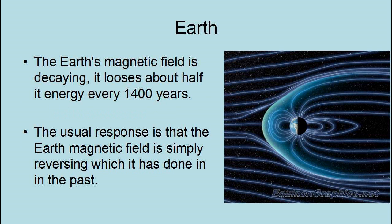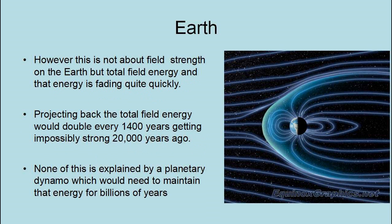The usual response is that the Earth's magnetic field is simply reversing, which it has done in the past. However, this is not about field strength on the Earth, but total field energy, and that energy is fading quite quickly. Projecting back, the total field energy would double every 1,400 years, getting possibly strong about 20,000 years ago. None of this is explained by a planetary dynamo, which we need to maintain that energy for billions of years.